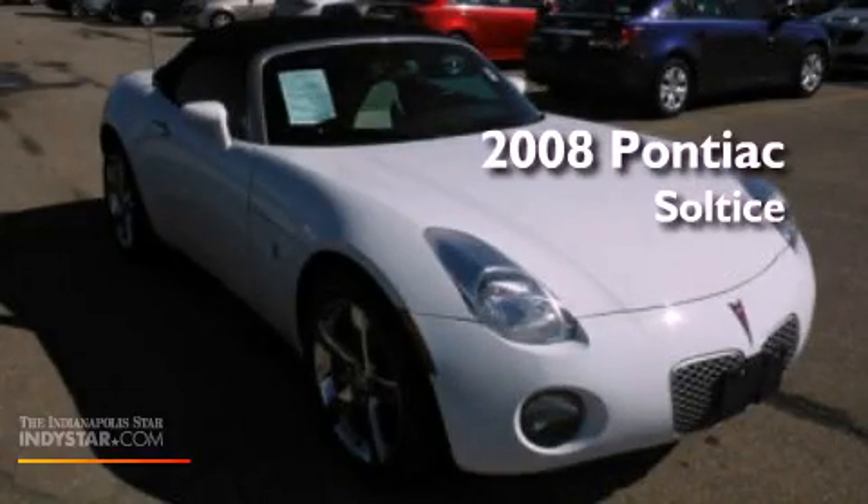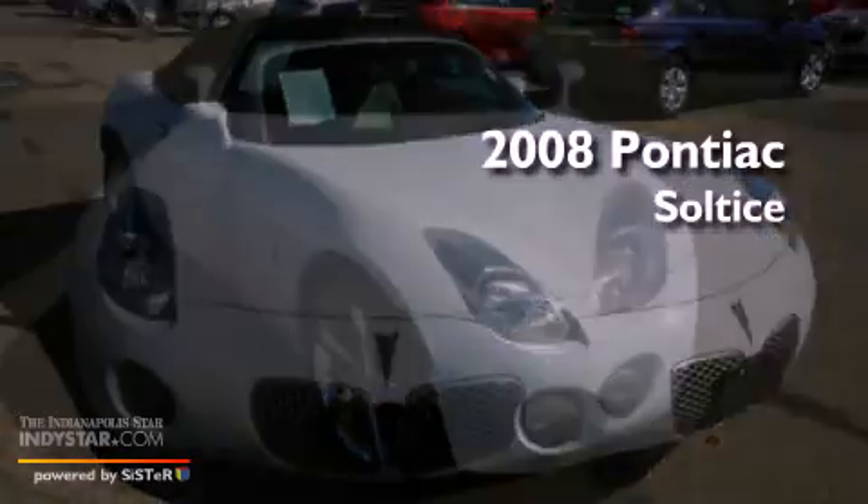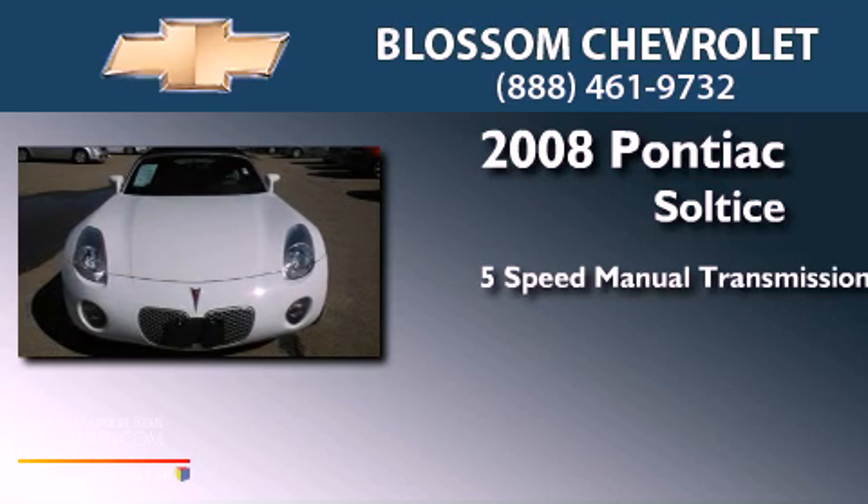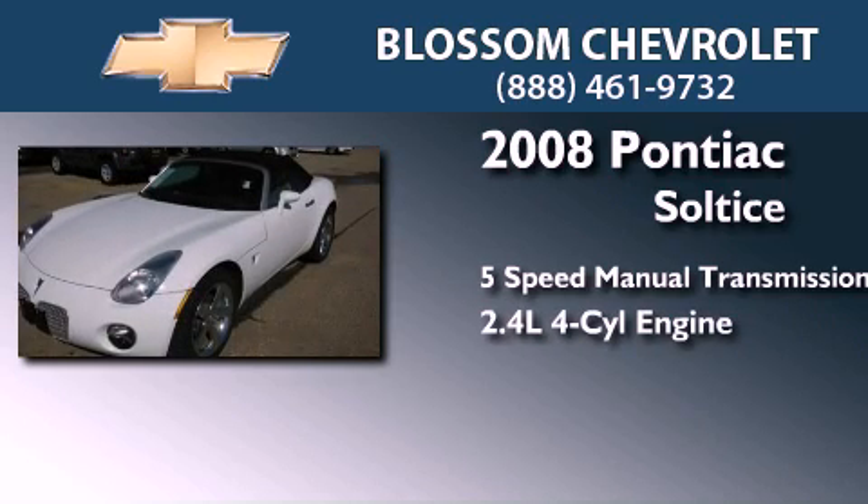This is a 2008 Pontiac Solstice. This car has a 5-speed manual transmission and an inline 4-cylinder engine.